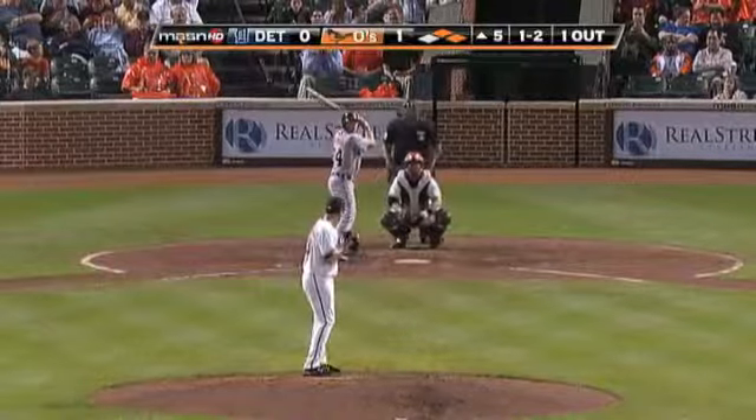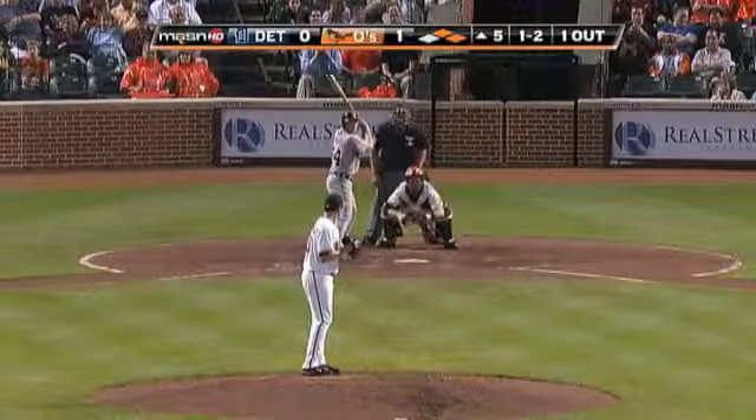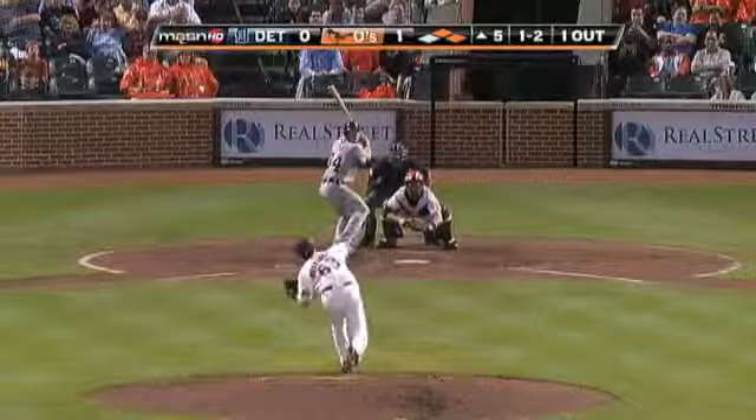His fifth year of professional baseball. He is out of Jacksonville, Florida — 25 years old.